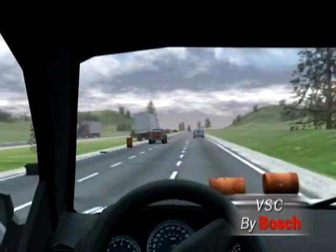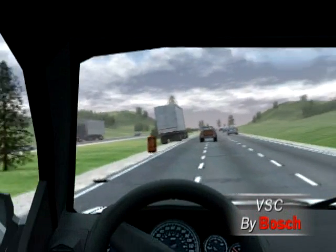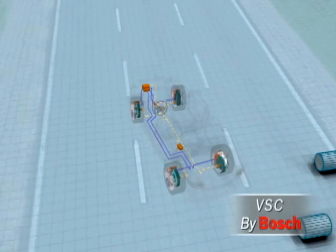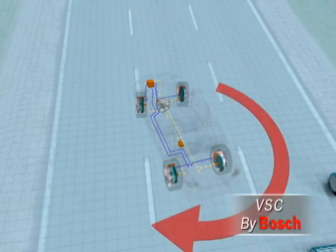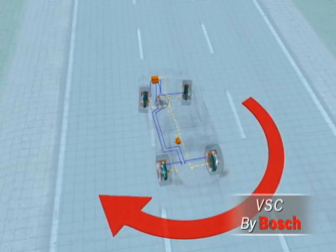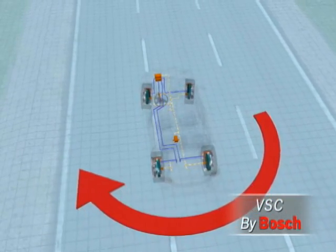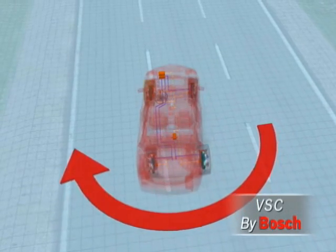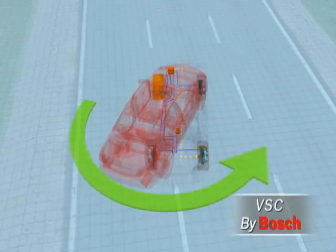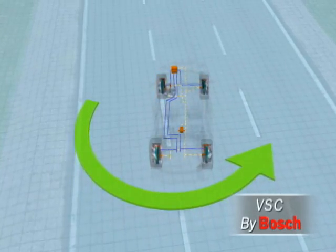What happens when you react to bring the vehicle back into its lane? When you pull the wheel over after avoiding the obstacle, the rear end tends to break away to the left — the turning force to the right is higher than the driver wants. In this case, VSC brakes the left front wheel. The turning force is reduced, and instead of going into a skid, VSC helps the vehicle stay in control.